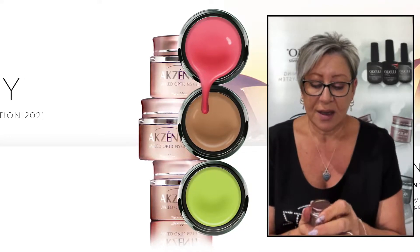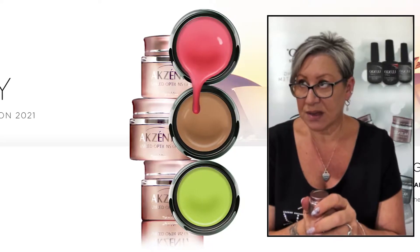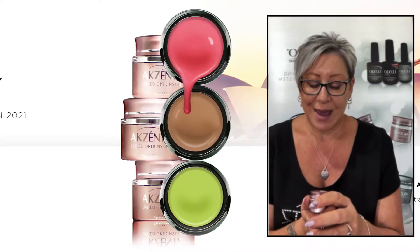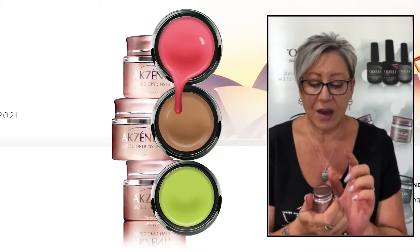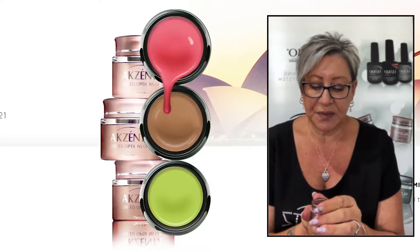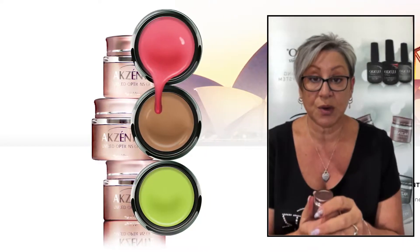They are haema-free. They are manufactured in Canada. They're solvent-free, they're cruelty-free. And they're self-levelling and they're highly pigmented. So they're a beautiful, beautiful product to work with.